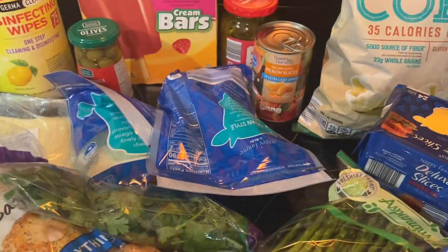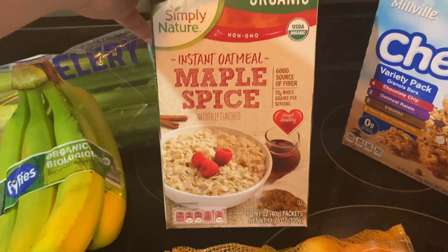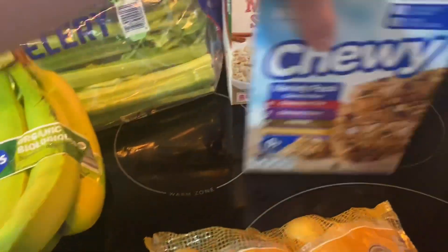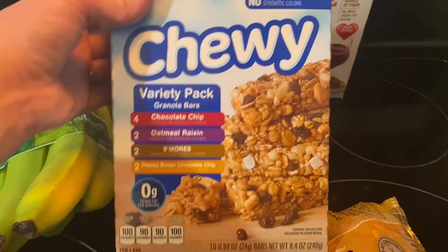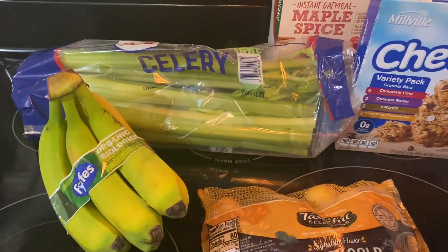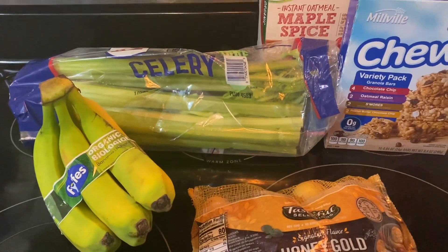Just a couple more things — I got some organic bananas, a little package of honey gold bite-sized potatoes, a box of organic instant oatmeal in maple spice with eight packets, a variety pack of chewy granola bars with chocolate chip, oatmeal raisin, s'mores, and peanut butter chocolate chip, and a big package of celery. That's everything — the total was $92. I think I need to start going back to Aldi more often. Thanks so much for watching — please like, comment, subscribe, check out all my links below, and I'll talk to you guys soon, bye!